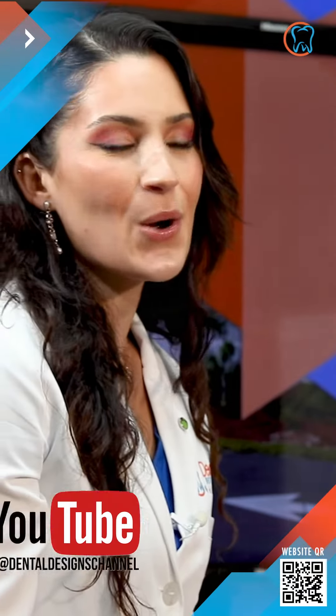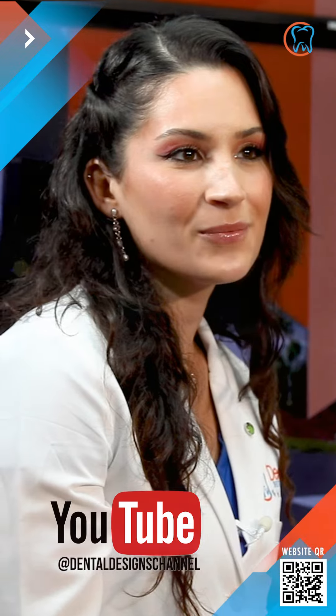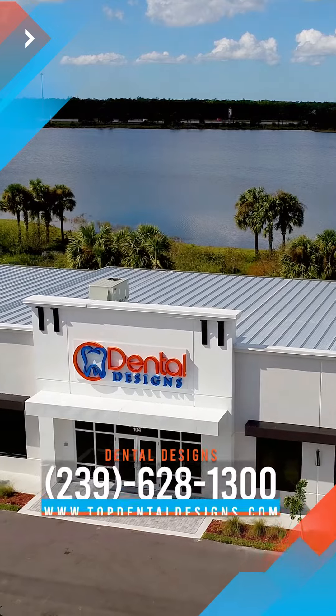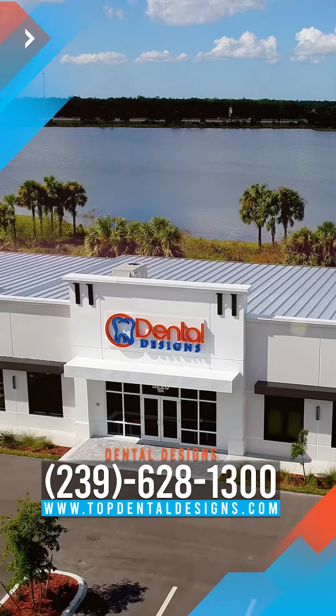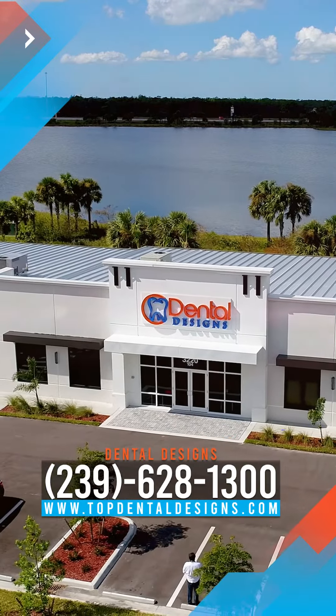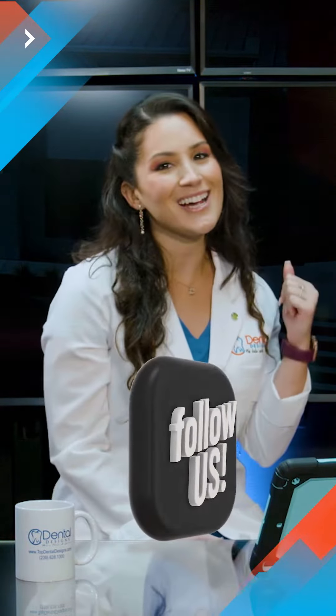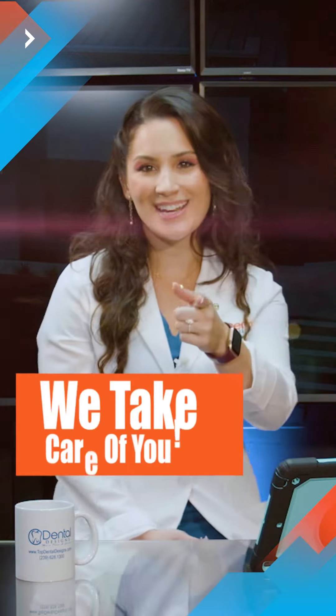If you like this video, please subscribe to our YouTube channel. For more information, contact Dental Designs at 239-628-1300. Visit our website topdentaldesigns.com and follow us on all of our social media: Facebook, Instagram, Twitter, and TikTok. Dental Designs — we take care of you.